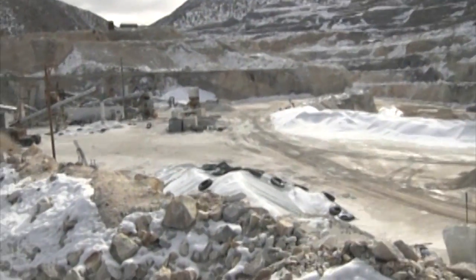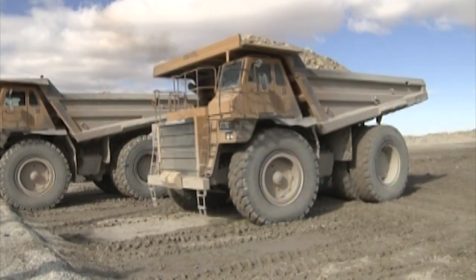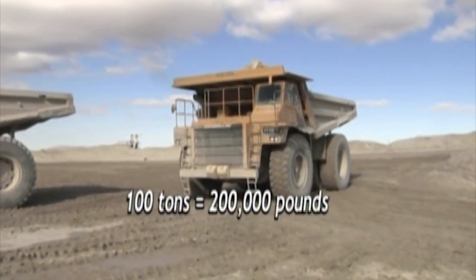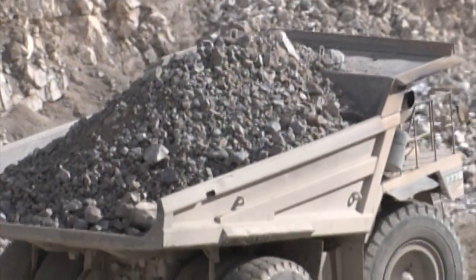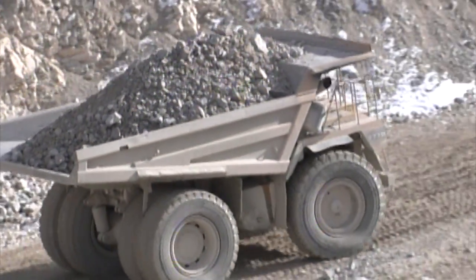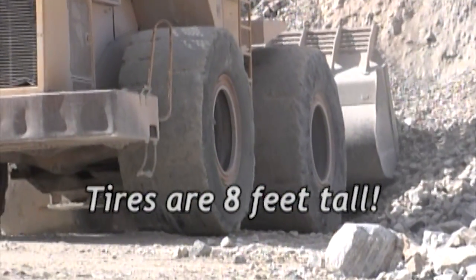Do you ever feel small in the world? Sometimes when I'm looking up at the sky, and sometimes looking up at these trucks. This is a 100-ton haul truck — the vehicle weighs about 100 tons and it holds about 100 tons. When it's coming fully loaded down the hill, you've got about 200 tons, and that's why they get the right-of-way. These tires are about 8 feet tall.